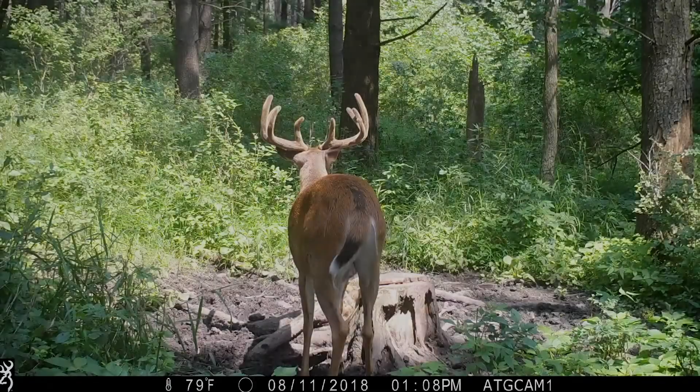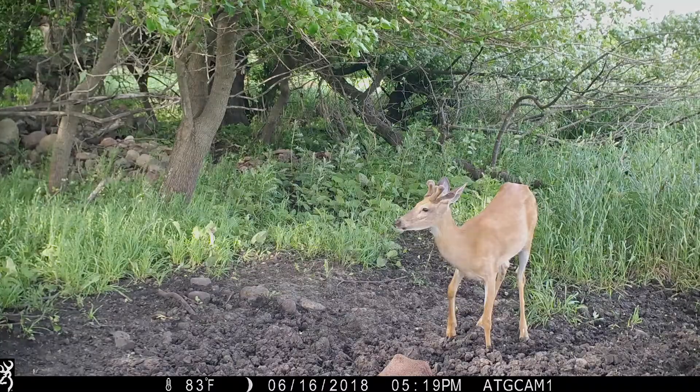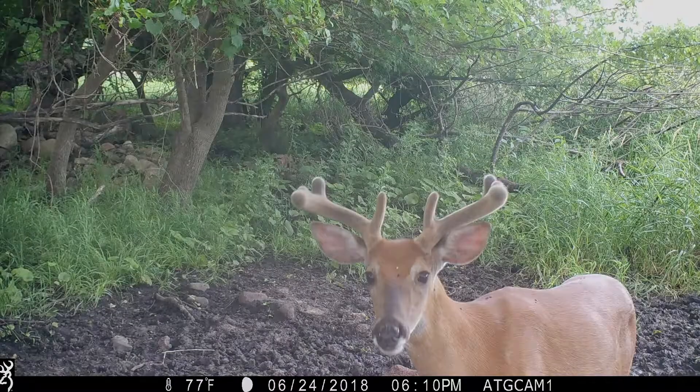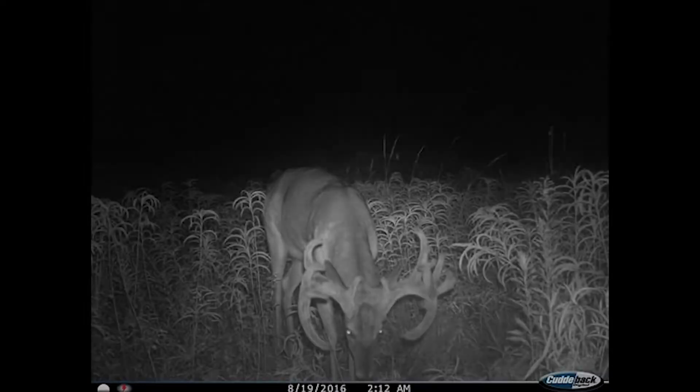So if we start with mineral licks and talk about micronutrients and things like that, we're going to jumpstart their metabolism. We're going to condition that animal to come to the property that we want them to come on. We can take pictures of them, we can hunt them, we can just be a benefit to those deer. That, as a land manager, is probably the most important reason why we feed minerals.